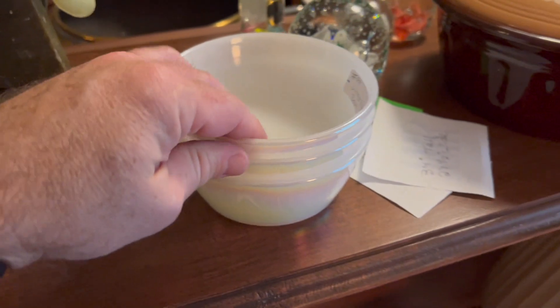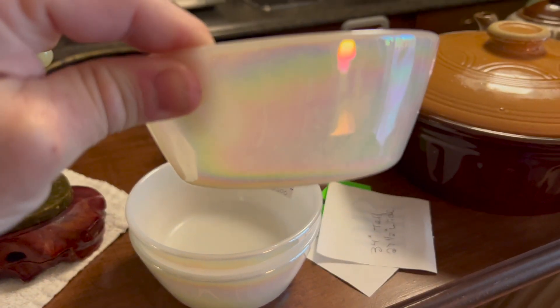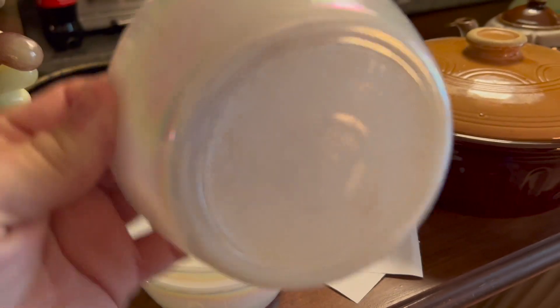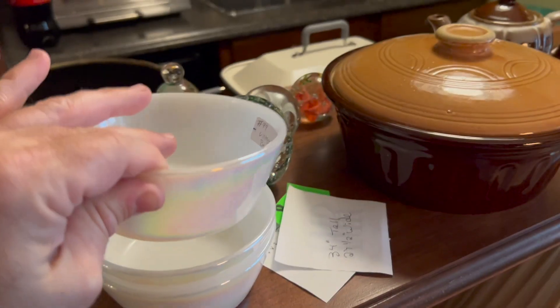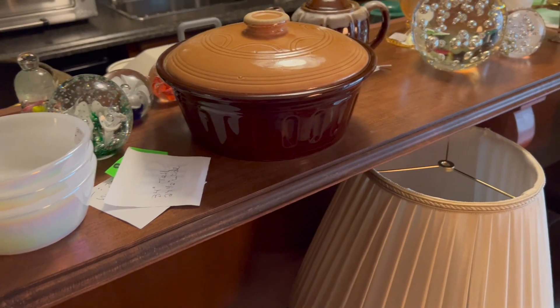I also got some more of the Moonstone iridescent bowls. These are by Federal. I had some mugs earlier like those, but those are a few things that are going back tomorrow.